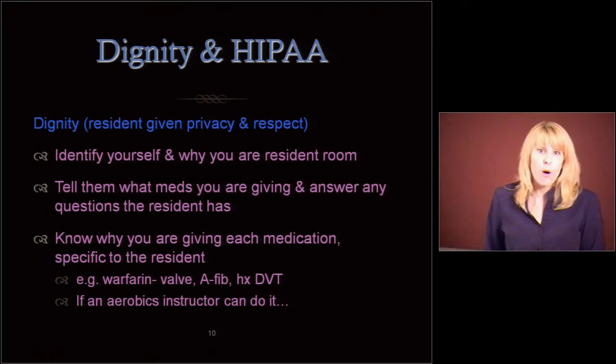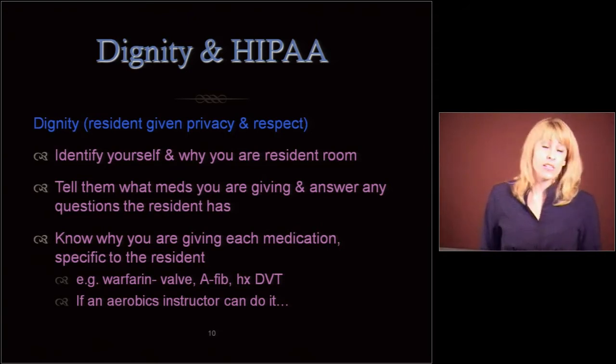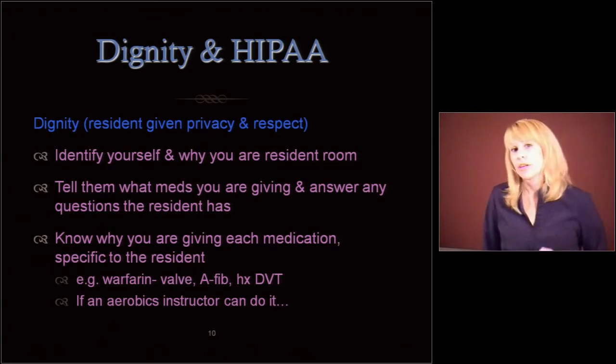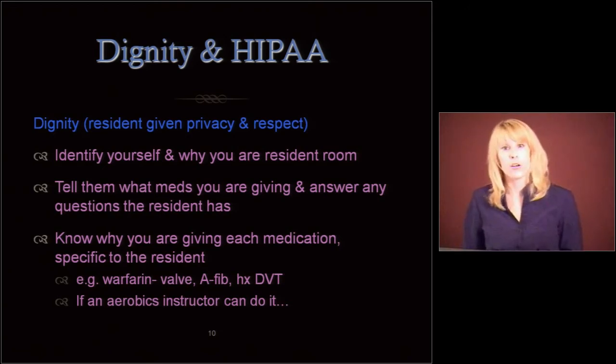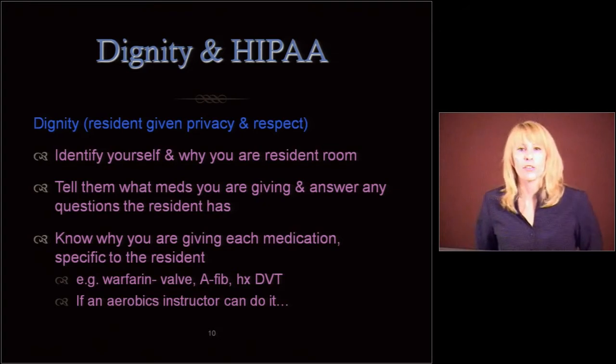It's important that you know why you're giving each medication specific to the resident. For example, warfarin is a blood thinner. If you have a mechanical valve, atrial fibrillation, or a history of a DVT, we may observe the resident differently and the lab values may be targeted differently. But if someone has a history of a DVT and they say to you 'my leg is swollen and it hurts,' you might think, I need to go get the nurse — or if you're the nurse, we need to rule out a DVT. It's important to know why people are getting their meds.